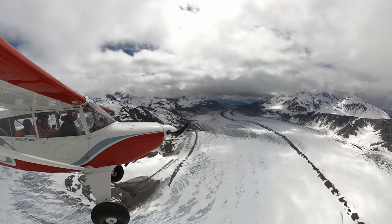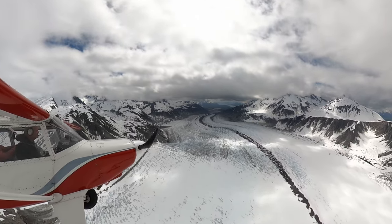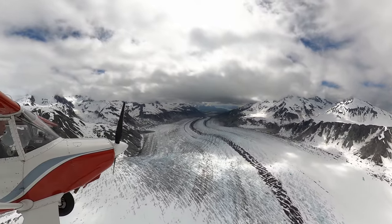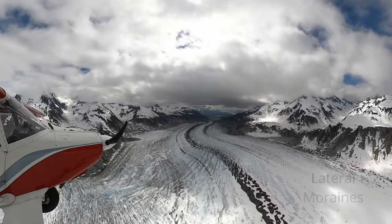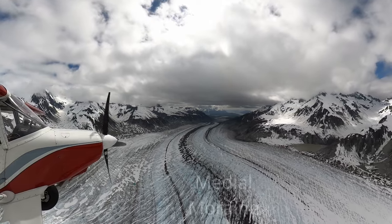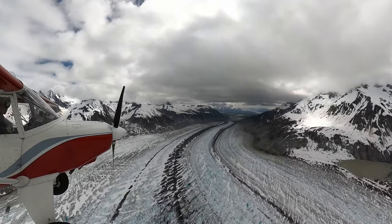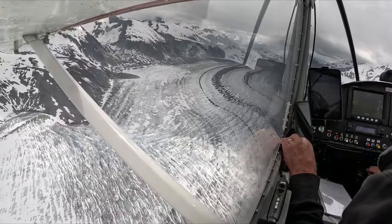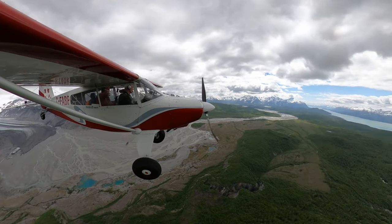The long dark lines on a glacier are called moraines. As glaciers flow down a valley at a rate of several inches to several feet per day, they erode the valley walls and collect rock and sediment along their sides. Those lines are lateral moraines. When two glaciers merge, the inner two lateral moraines combine to form a medial moraine. As more glaciers feed into the main glacier, more medial moraines are formed. We'll see more of this throughout the video. The farthest point of advance where a glacier deposits its sediment is called a terminal moraine.